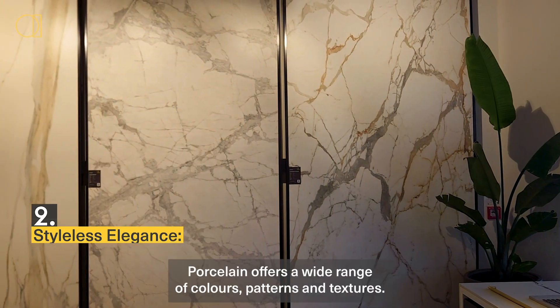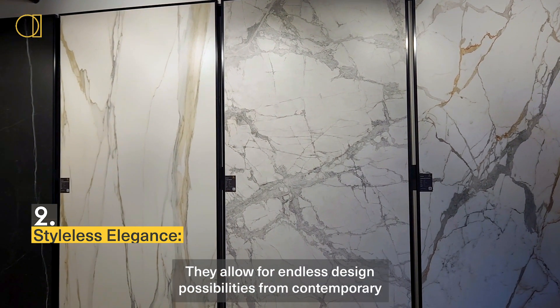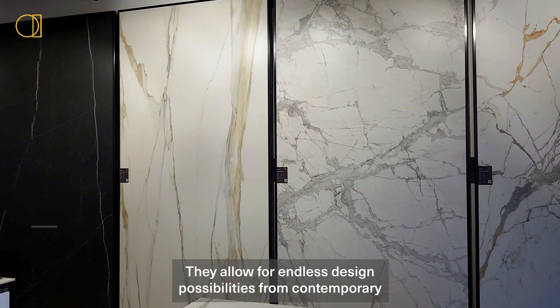Two: stylish elegance. Porcelain offers a wide range of colors, patterns, and textures. They allow for endless design possibilities, from contemporary to rustic.